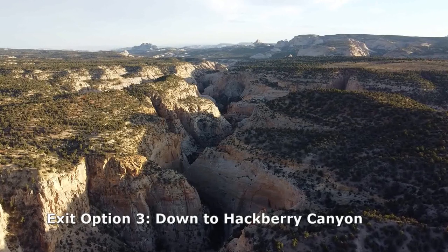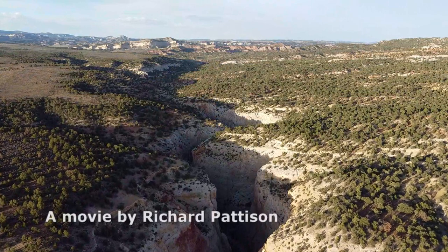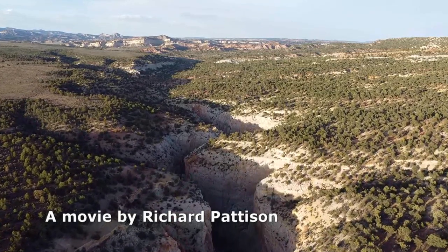Round Valley Draw is a good canyon offering an exciting challenge to non-technical hikers. It's a worthwhile objective for anyone in the Bryce Canyon area, or driving through the area to or from Page, Arizona.